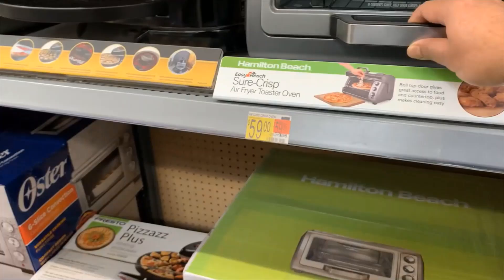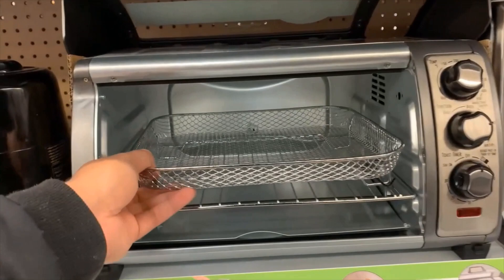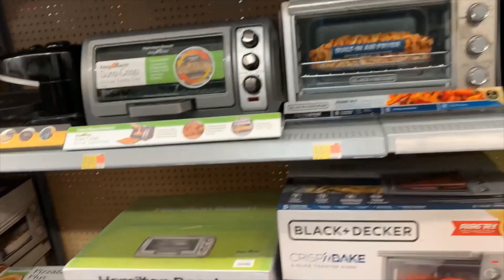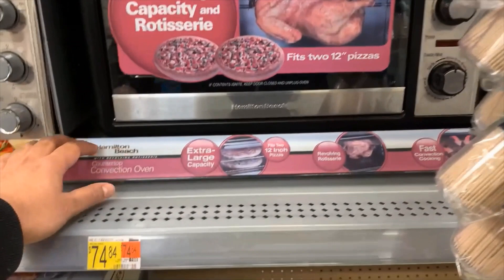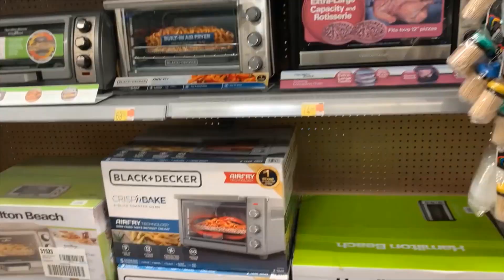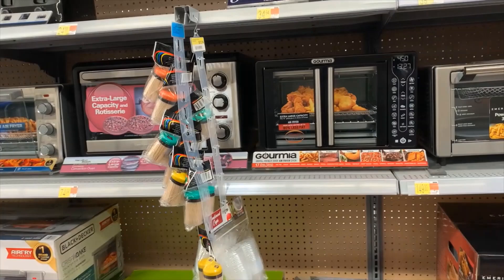This is another air fryer — it slides up like this. You can put french fries in here, even pizza and so many other things. Look at this — you can put a whole chicken in here. It's not big enough for a turkey, but definitely a chicken fits because it's not that big. This is amazing!